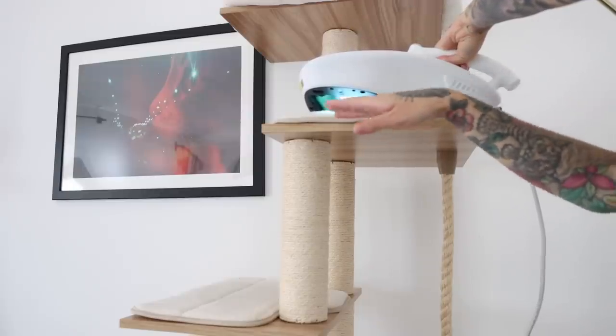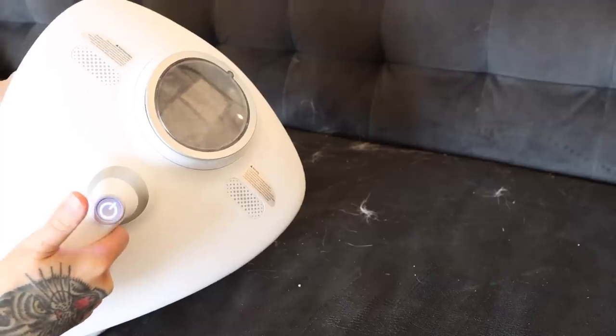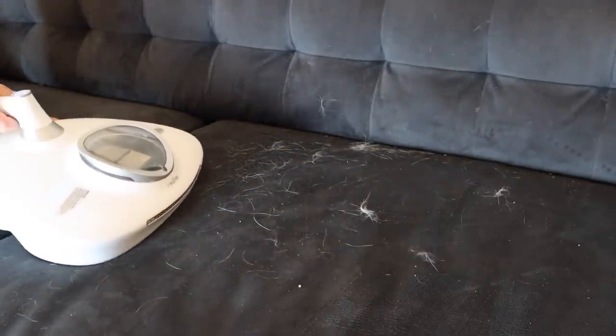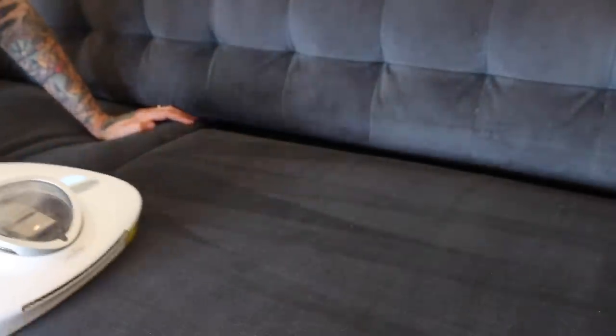It removes the stuff you can see and it removes the stuff you can't see. It's a handheld vacuum with very strong suction, and it totally removes all of the dog fur, cat fur, and dander — which is honestly like a miracle, because I've never found a vacuum that can pick up all of Eloise's little white hairs that get absolutely everywhere.